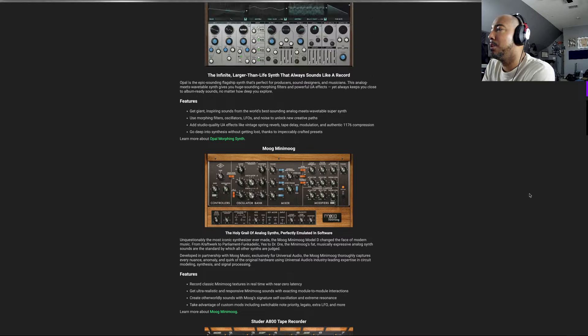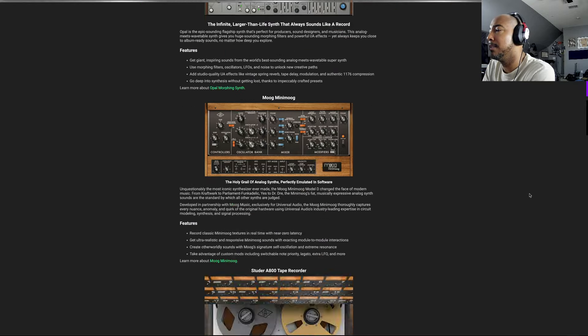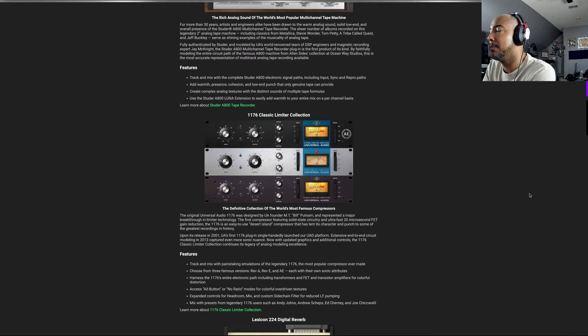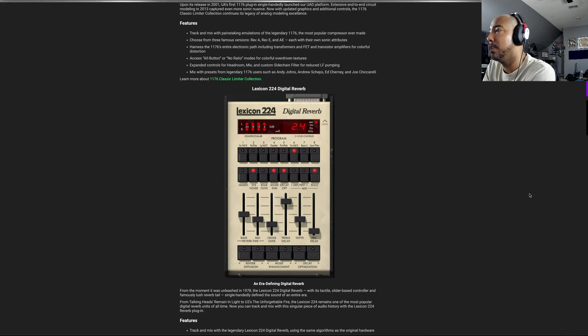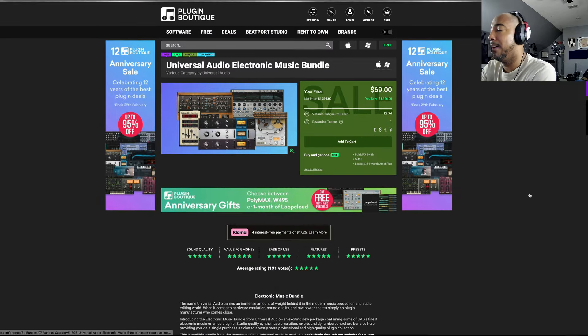Now normally in these videos I showcase the plugins, but I do not have either of these synths and I don't have the Studer Tape. I do have the 1176, but I also do not have the Lexicon Digital Reverb. So because I do not have the majority of the plugins in this bundle, I'm not going to show anything on it.